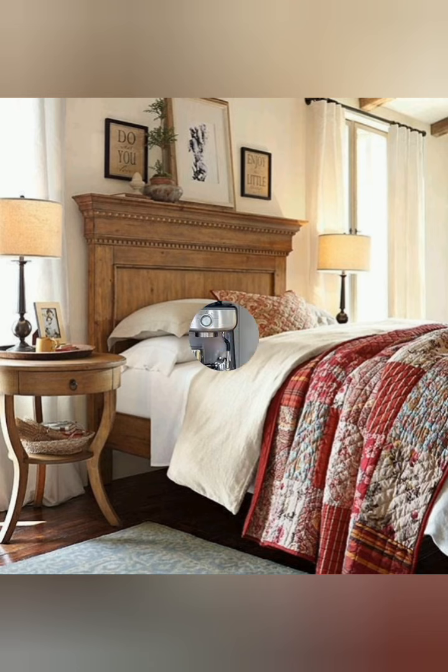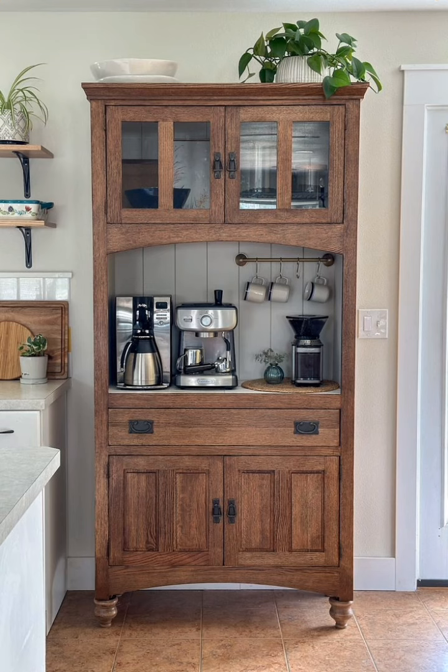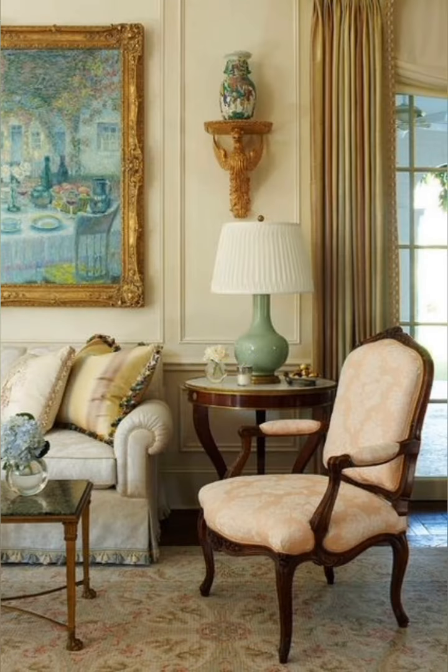Vintage cottage decor often includes a mix of furniture styles and finishes. Don't be afraid to mix and match pieces with different wood tones and styles to create an eclectic and cozy look.